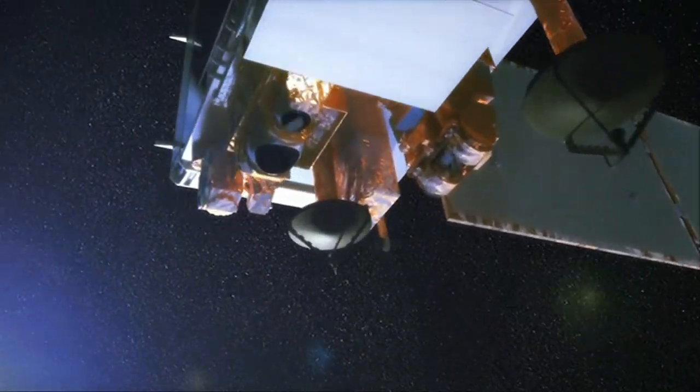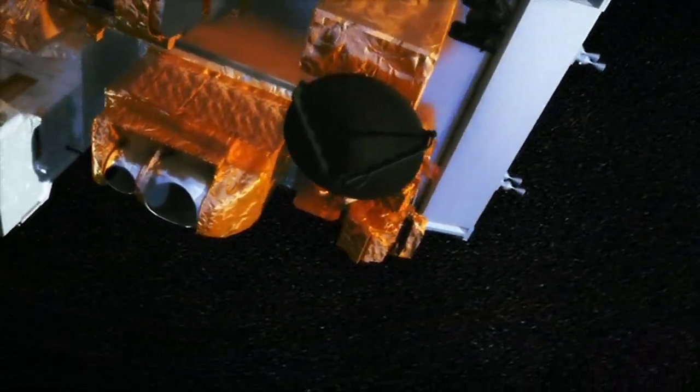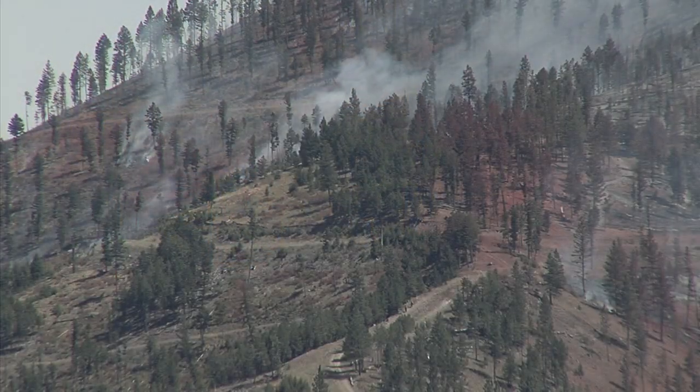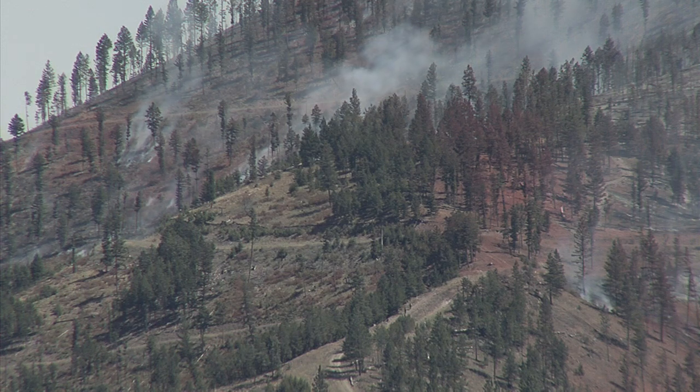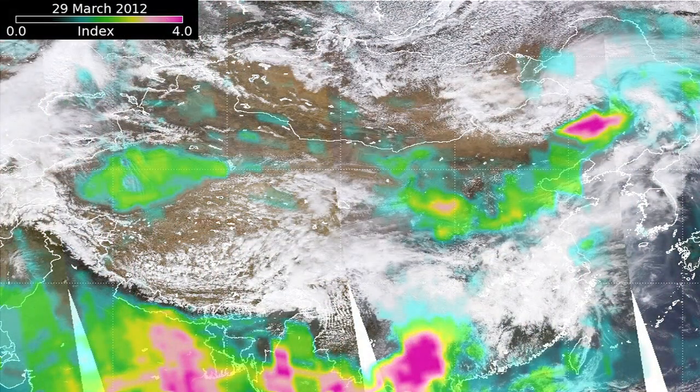The images that I made basically came from a new instrument that's on the Suomi NPP satellite called AMPS. AMPS's main mission is to measure ozone, but one of the other neat things it can do is it can detect smoke and dust. What you're looking at in the images is something that's called the aerosol index.